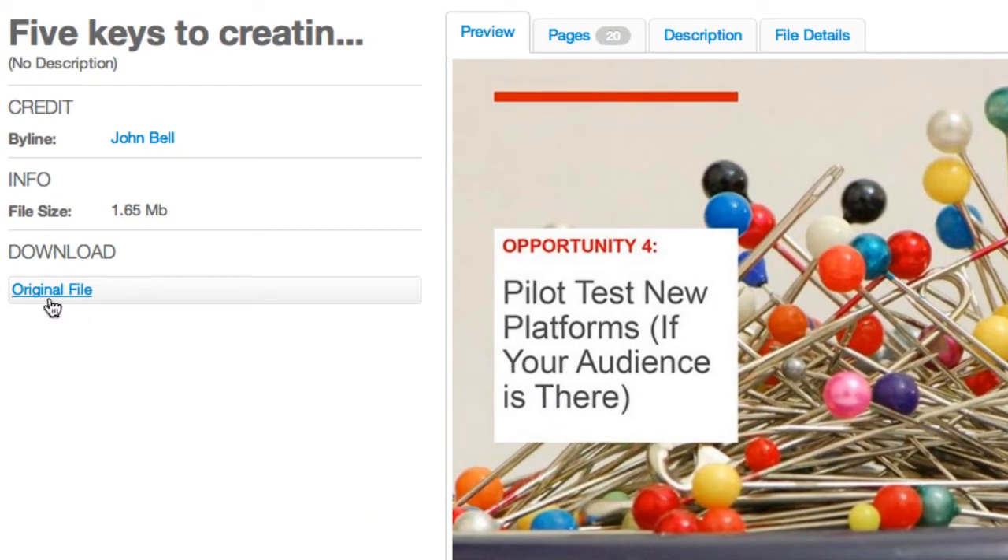Getting a copy of the file is easy. Just follow the download link and within seconds the file is saved on your local disk.